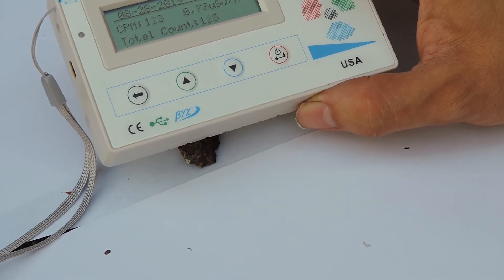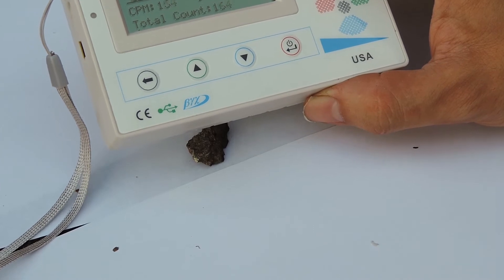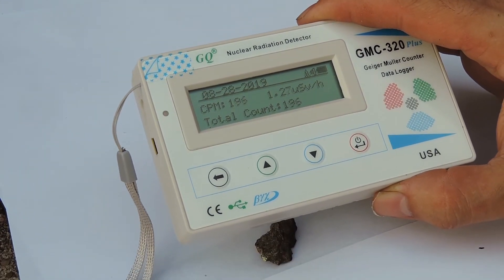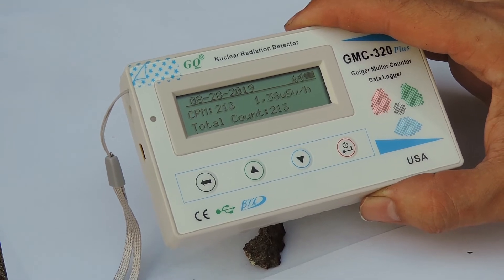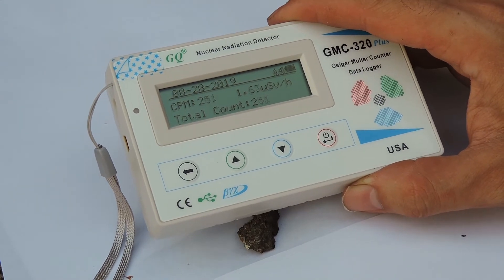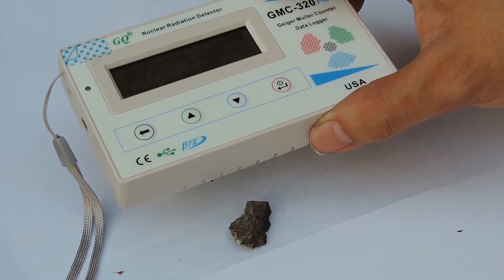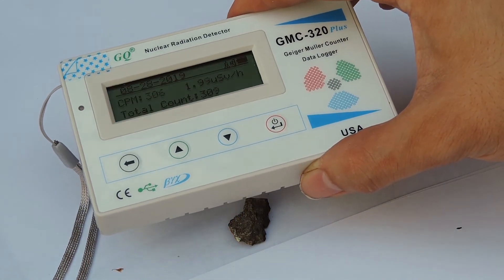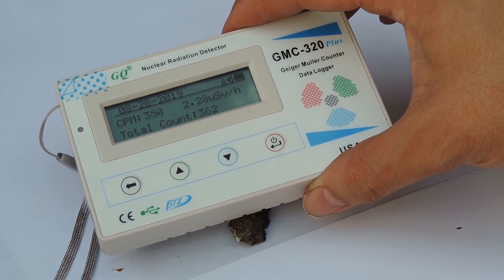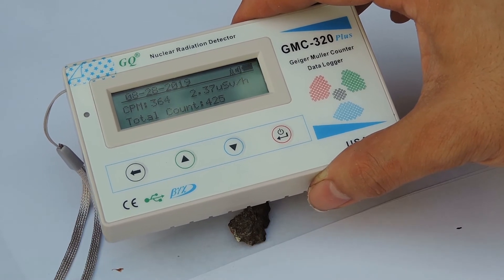We're already reaching a limit, which basically means we shouldn't actually be close to this one. We're already at almost over 200 counts per minute, which equals around 1.5 microsieverts. Let's see what we're heading towards. I don't want to put it right on there to spoil the Geiger counter, so let's just keep it on top. We're reaching around almost 400 counts per minute.